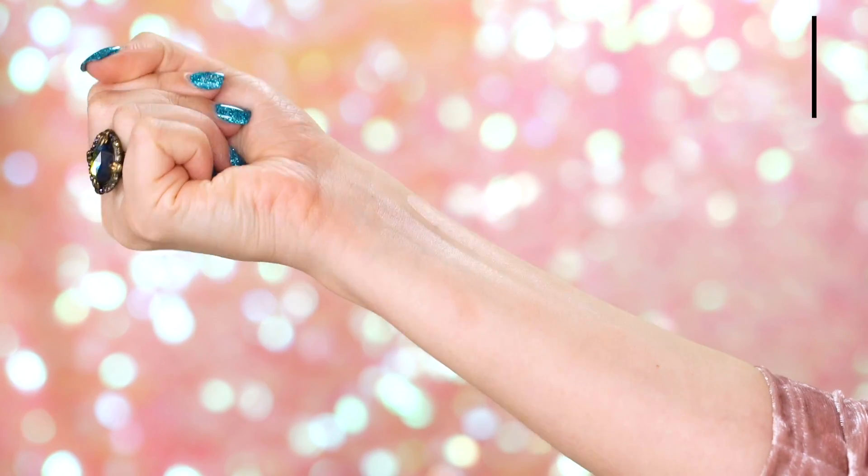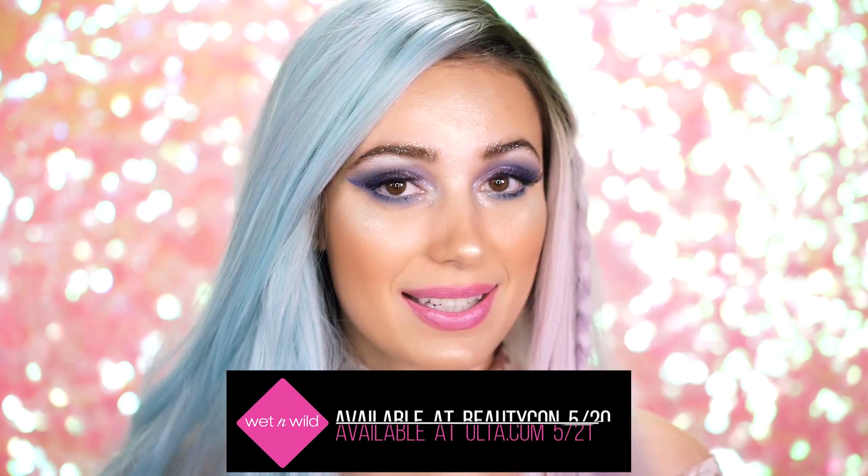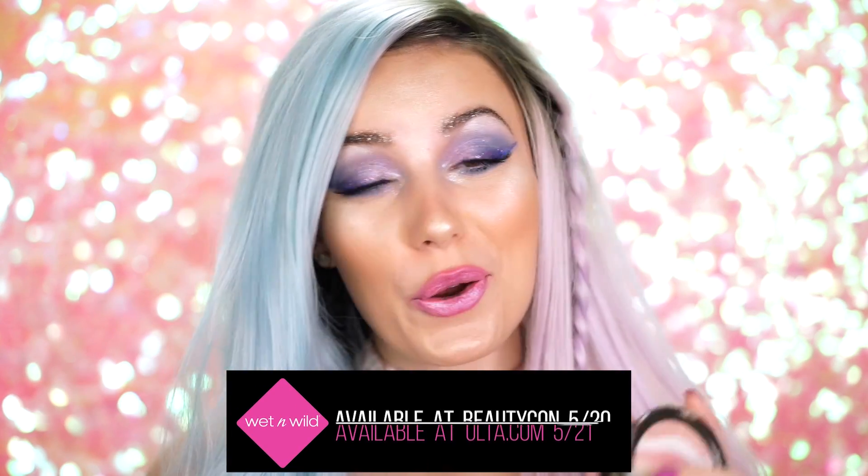If you guys decide to purchase the collection, you are going to get all three. All these products I'm mentioning will be available on wetandwildbeauty.com May 22nd. While supplies last — you guys need to hurry up and get your hands on this because I have a feeling this collection is going to be hot. It's going to be gone — everybody's going to want it.